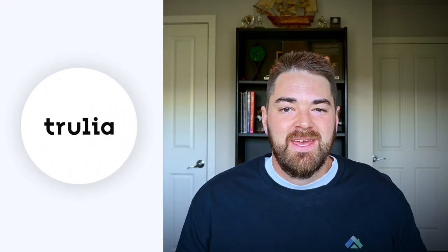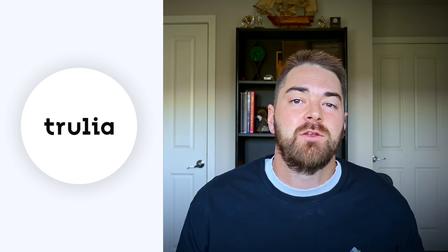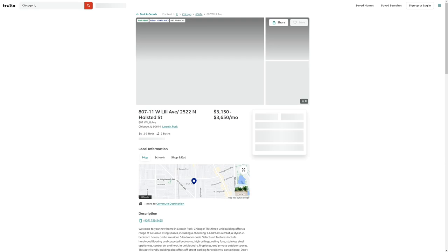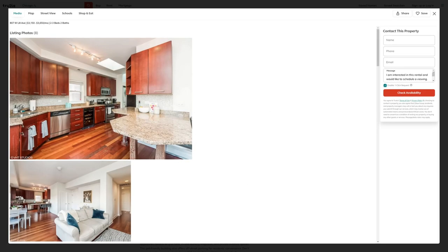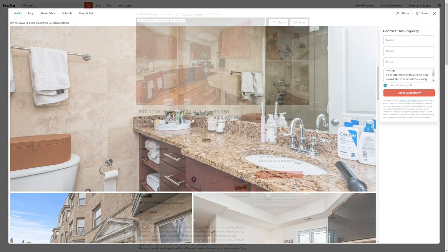Number four is Trulia. With about as many website hits as Apartments.com, Trulia is a trusted platform for both home buyers and renters alike. Trulia provides a few unique features, including map overlays designed to help tenants get a feel for the living area, and a visual breakdown of monthly costs to help investors assess new investment opportunities. It is free to list your property on Trulia, and the listing includes unlimited photos and videos.